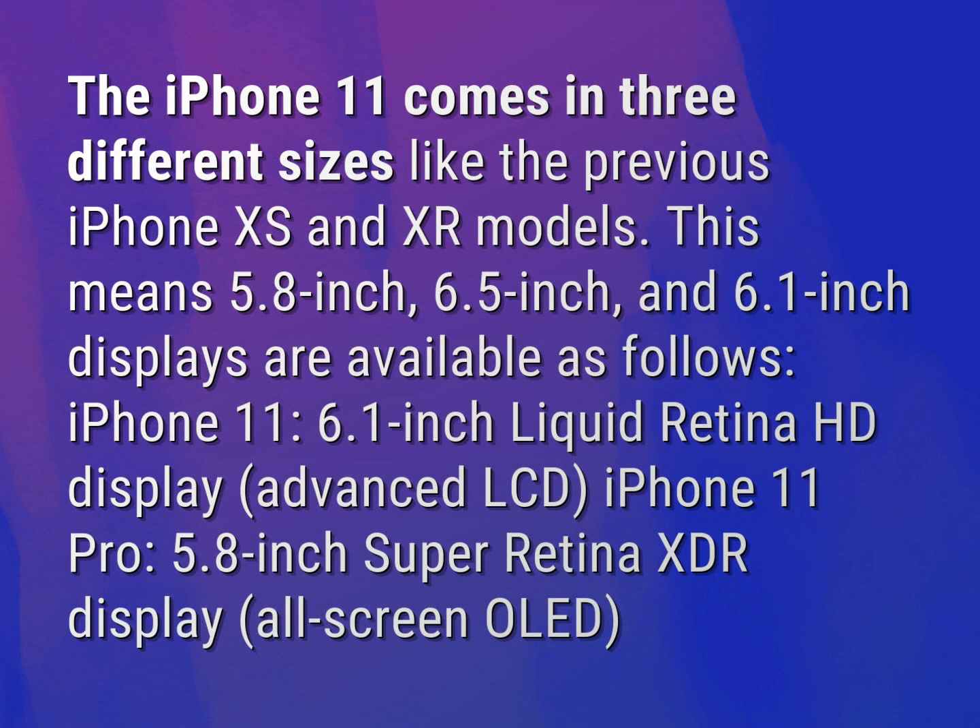This means 5.8-inch, 6.5-inch, and 6.1-inch displays are available: iPhone 11 — 6.1-inch Liquid Retina HD Display, Advanced LCD; iPhone 11 Pro — 5.8-inch Super Retina XDR Display, All-Screen OLED.